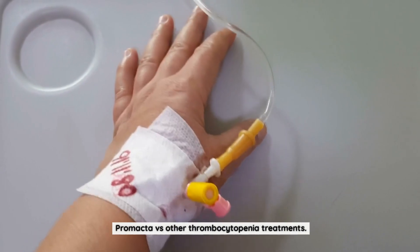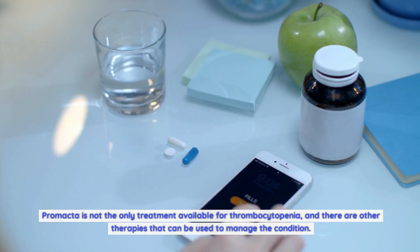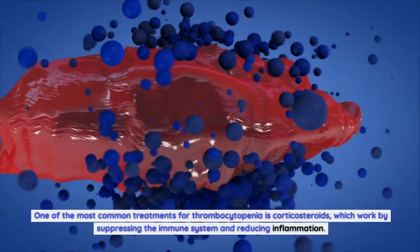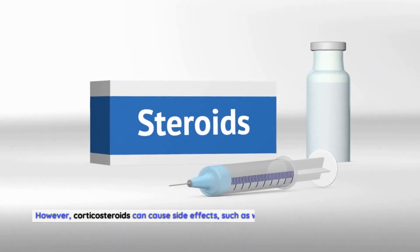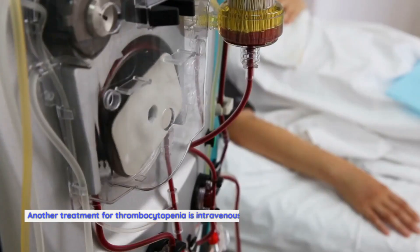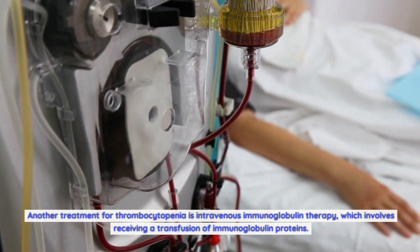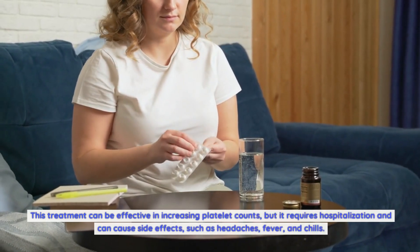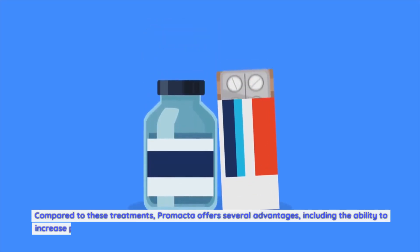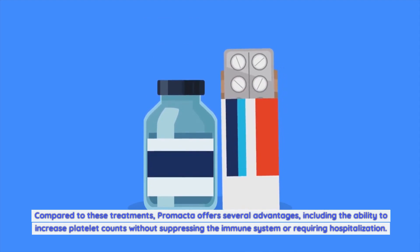Promacta is not the only treatment available for thrombocytopenia. Corticosteroids are one of the most common alternatives, working by suppressing the immune system and reducing inflammation, but they can cause side effects such as weight gain, mood changes, and increased risk of infection. Intravenous immunoglobulin therapy involves receiving a transfusion of immunoglobulin proteins — it can be effective in increasing platelet counts but requires hospitalization and can cause side effects such as headaches, fever, and chills. Compared to these treatments, Promacta offers several advantages, including the ability to increase platelet counts without suppressing the immune system or requiring hospitalization.